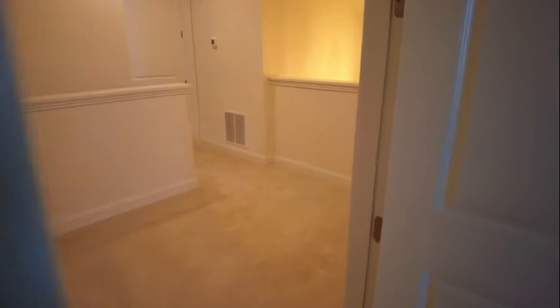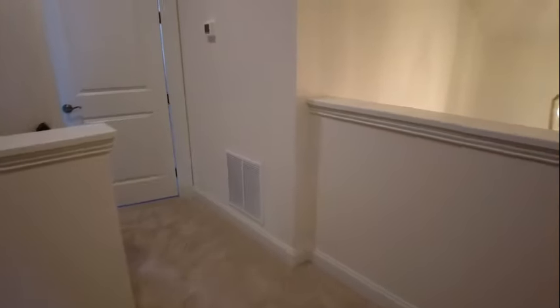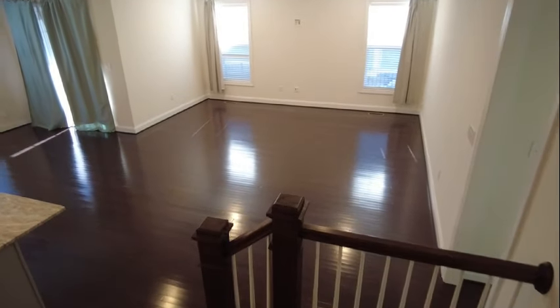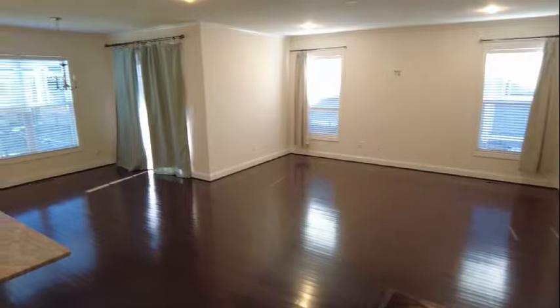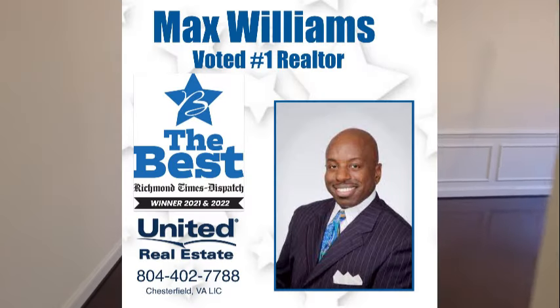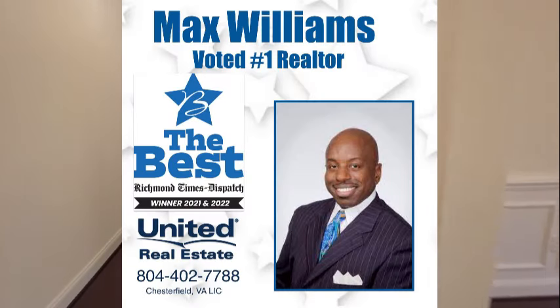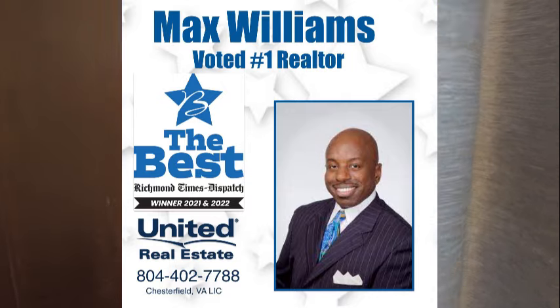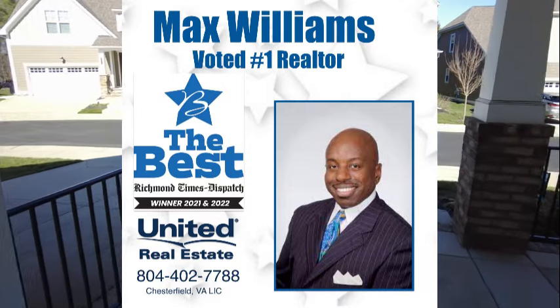This is a gorgeous home — an excellent choice for somebody that wants a low-maintenance lifestyle in an amazing location. It is ready to go in like-new condition, and I'm really impressed. Max Williams, 804-402-7788. You can reach me on Facebook under Richmond Area Realtors, or on YouTube under my name, Max Williams Realtor. Please be sure to comment, like, and subscribe. Let me know what you think about this beauty. Thanks so much for taking the tour — y'all be safe and have a great day.